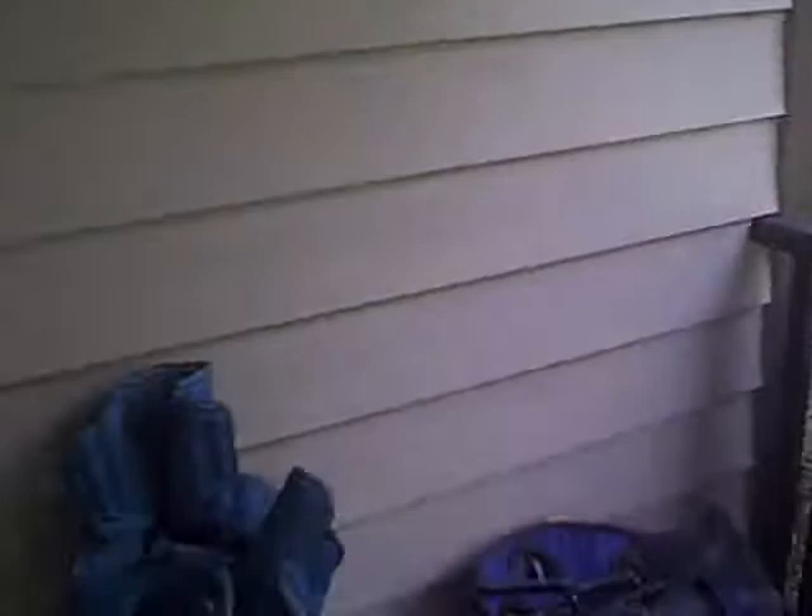Hopefully we can keep it safe. I don't know what I can do to keep it safe, other than shoo the cats away. Snakes, I guess.